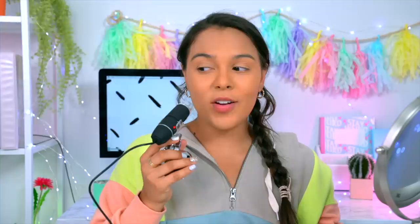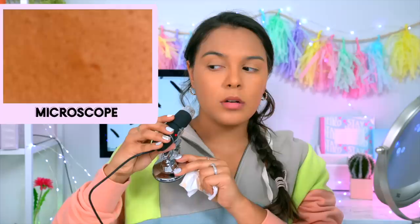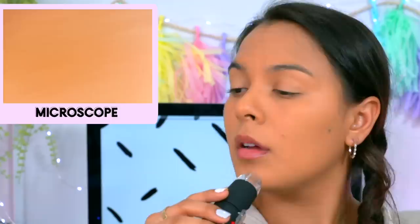They are both the same color, which is interesting. I don't recommend doing this — if you want to feel insecure, put this microscope up to your face. What the heck, I have so many holes on my face. A pimple to be — hello Sandra, I'll be seeing you soon. And the other side? Damn, I look old. My mid-20s are hitting me hard.